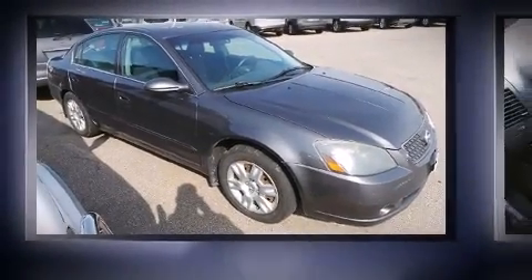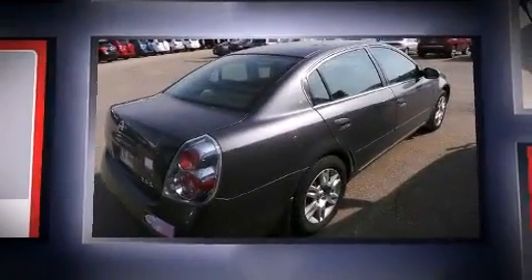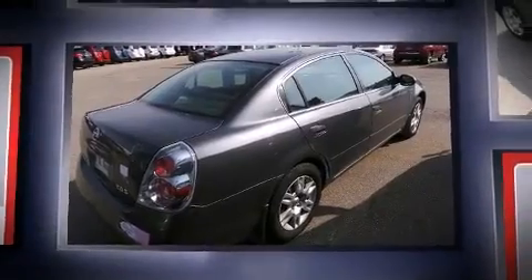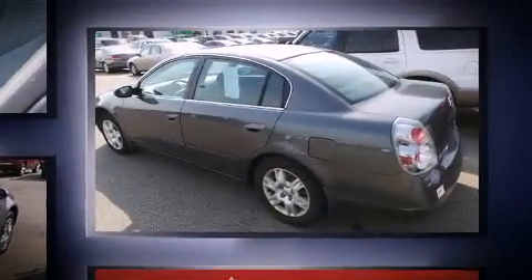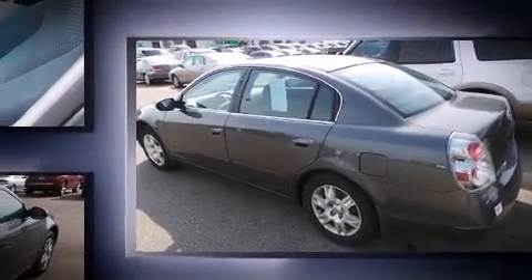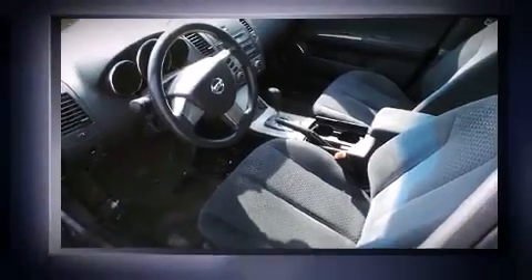Here's a great deal on a 2005 Nissan Altima. This 4-door, 5-passenger sedan provides exceptional value. Under the hood you'll find a four-cylinder engine with more than 170 horsepower, providing a smooth and predictable driving experience.